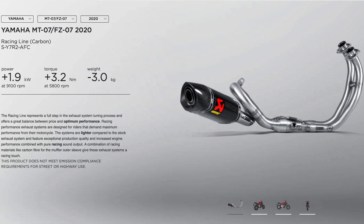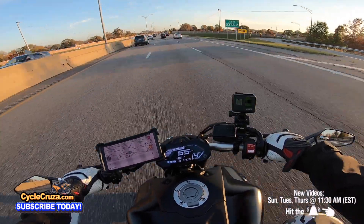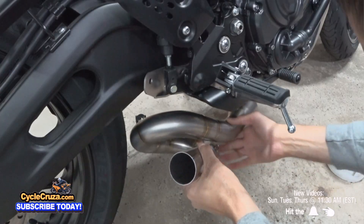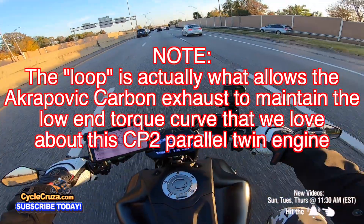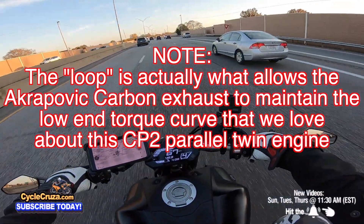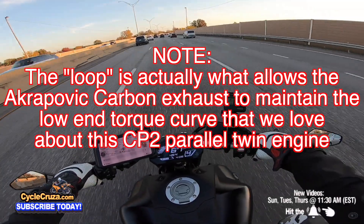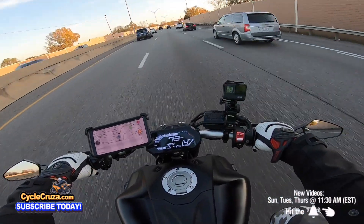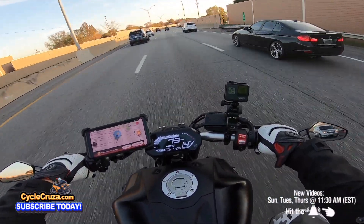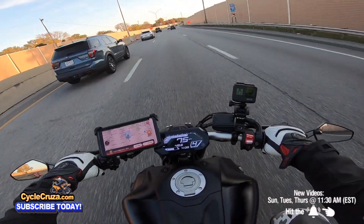The Akrapovic carbon full racing exhaust has better improved performance numbers compared to the titanium Akrapovic. You want an aftermarket exhaust that has that S-bend in the pipe for some back pressure — that's what I've been told. I'm not an expert, but I've always stuck to that theory and made sure I got aftermarket exhausts set up like that, and I've always had no problems. It's been amazing.